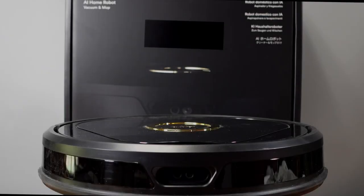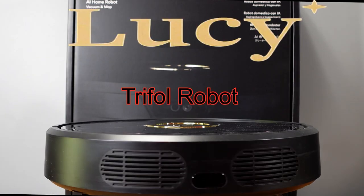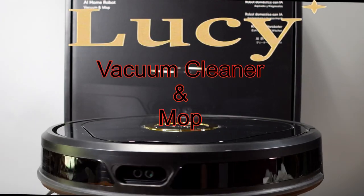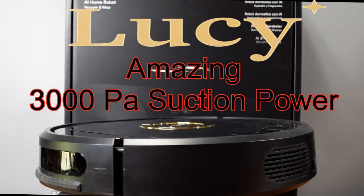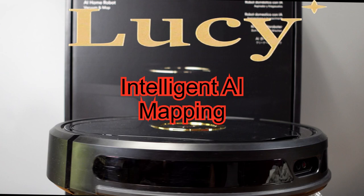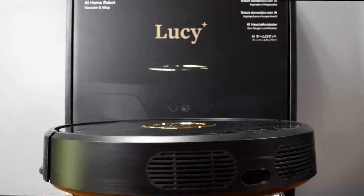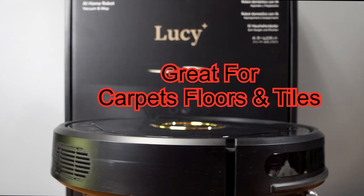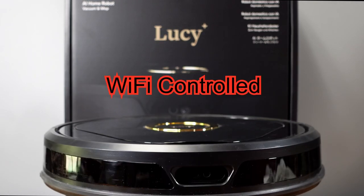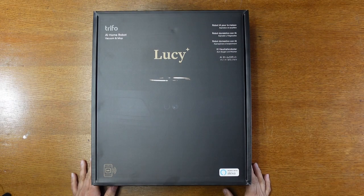Hi everyone, Captain Mark here with a new product: the Lucy robot vacuum cleaner by Trifo. It has incredible 3000 PA suction power, intelligent AI mapping with virtual walls, is ideal for pet hair, self-charges, works great on carpet and tile, is Wi-Fi controlled, and has a great easy-to-use app.